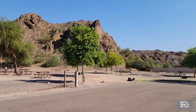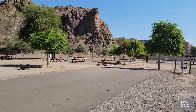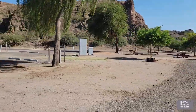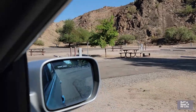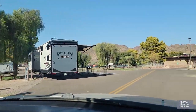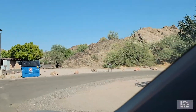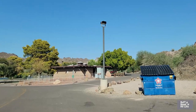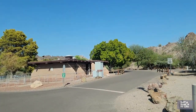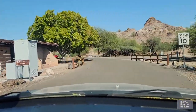These are back-in sites over here. They have a good map. There's a tree here and there. Site 37 is where that Nitro is. There are some sites back up in here too. That's the bath house, and there's a dog park — a nice size grassy dog park over there.